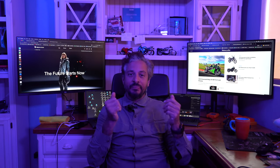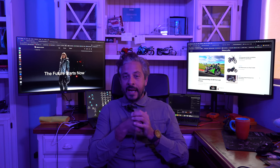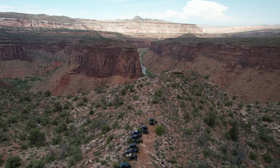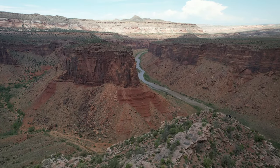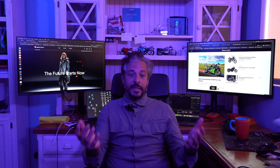We've logged considerable time inside the Stratum GTX jacket and pant, most recently on Yamaha's adventure ride where we operated its Tenere 700 middleweight adventure bike. We also operated its Wolverine R-Max 2, which is a two-seat recreational side-by-side.